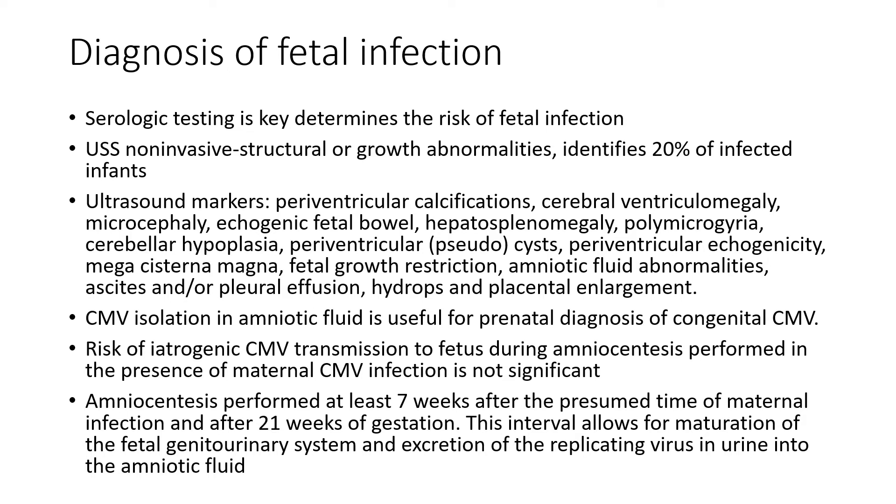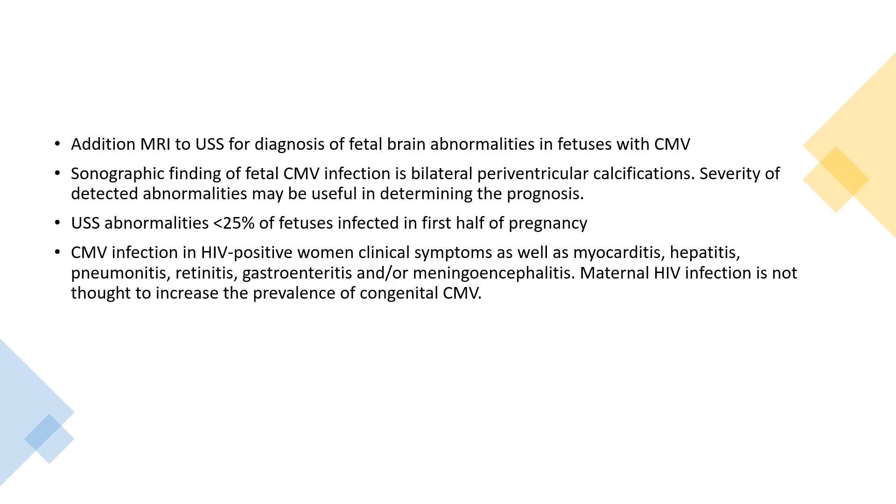CMV isolation in amniotic fluid is useful for prenatal diagnosis of congenital CMV. Risk of iatrogenic CMV transmission to the fetus during amniocentesis performed in the presence of maternal CMV infection is not significant. Amniocentesis is performed at least seven weeks after the presumed time of maternal infection and after 21 weeks of gestation, allowing for maturation of the fetal renal urinary system and excretion of the replicating virus in urine into the amniotic fluid. Additional MRI or ultrasound is used for diagnosis of fetal brain abnormalities. Typical sonographic finding of fetal CMV infection is bilateral periventricular calcification. Ultrasound abnormalities occur in less than 25% of fetuses infected in the first half of pregnancy.